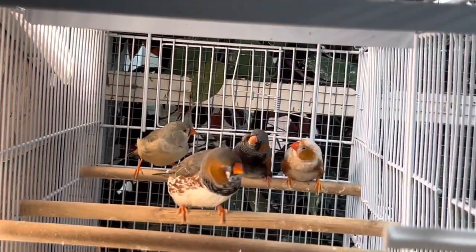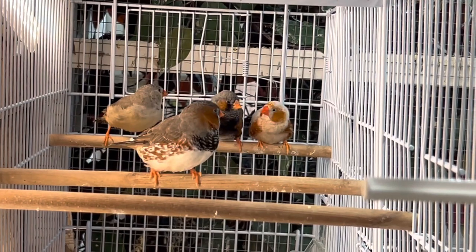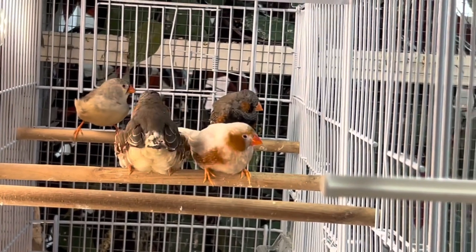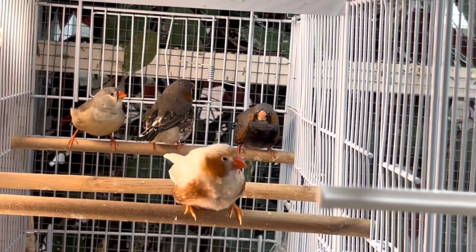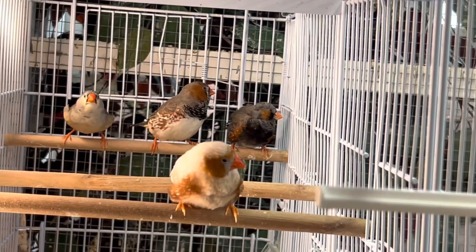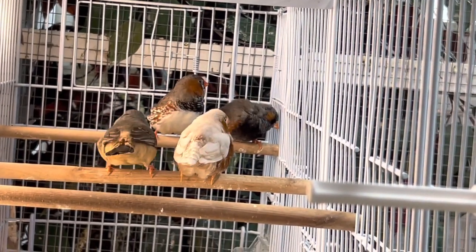I've had zebra finches really my whole life — my dad had them when I was growing up, and I've had them off and on. When I sold my last zebra finches about a year and a half ago, it wasn't to be done with zebra finches, but I mostly just had normal wild type and black cheek. Those are very common here in Utah. I told myself I wouldn't get any more unless they are a different mutation.